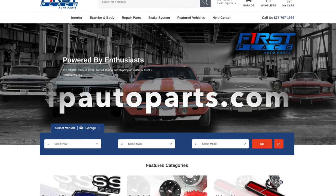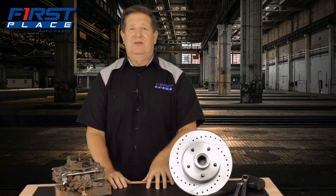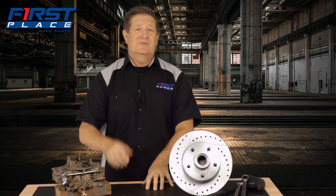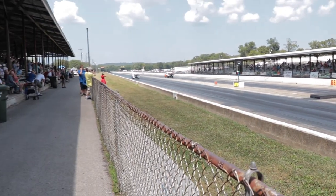If you're restoring a classic American muscle car or truck, please check us out at First Place Auto Parts at fpautoparts.com. It's super easy to use, always open 24 hours a day, and we have literally tons of high-quality restoration and performance parts to either finish your restoration, make your car go faster, or make it stop harder. Until next time, keep the hammer down and keep it between the guardrails.